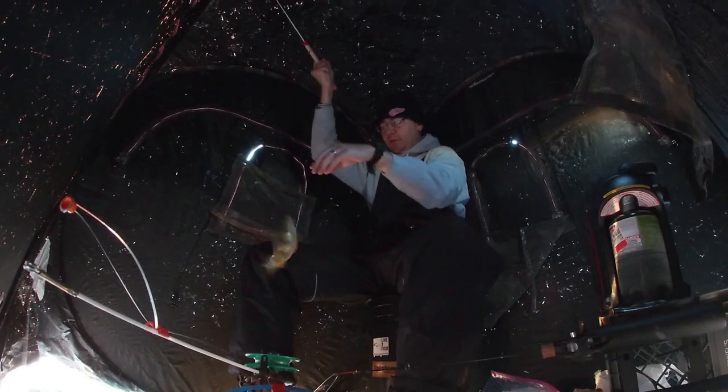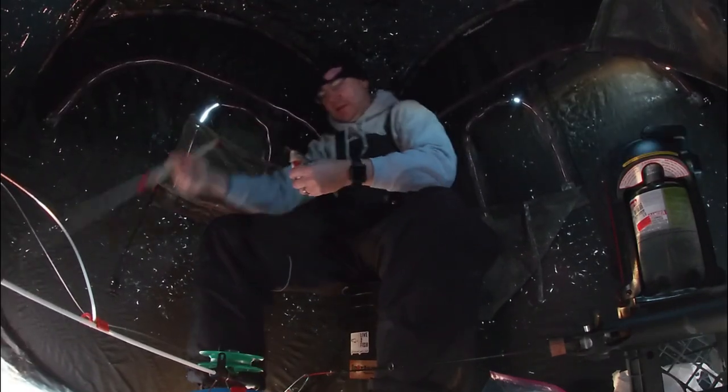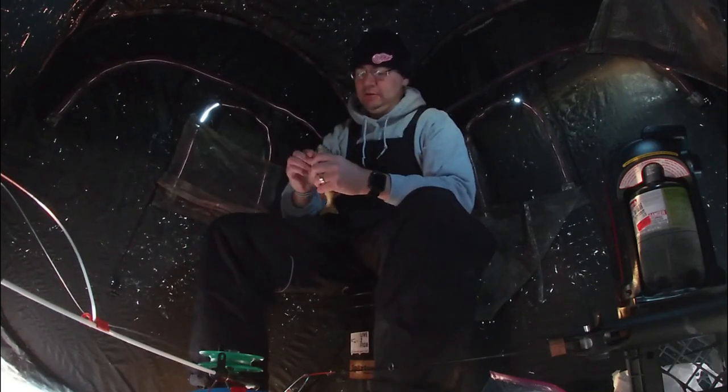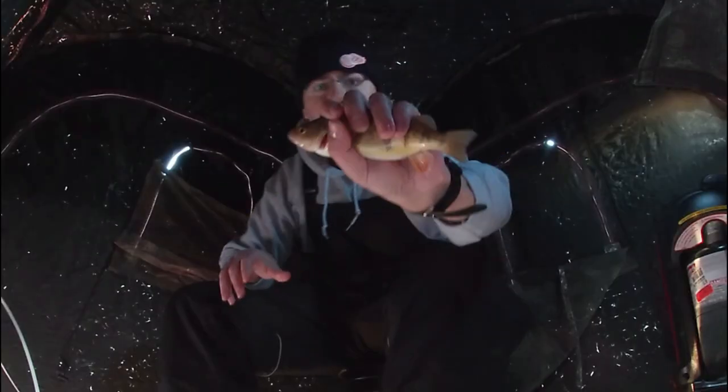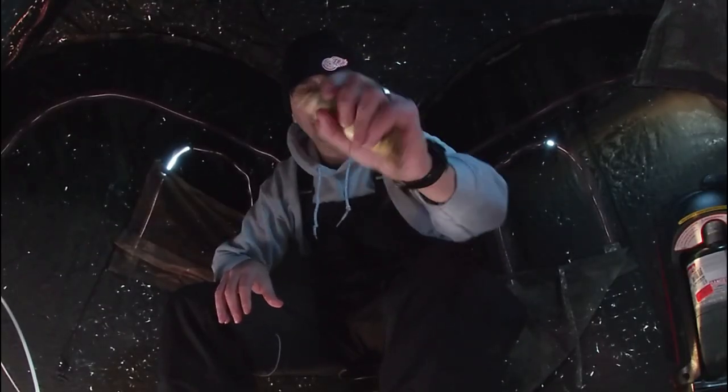Look at that — that's a good one there, man. Look at that one, guys — that's what we're looking for right there. We're looking for something just like that. Alright, get back down there.